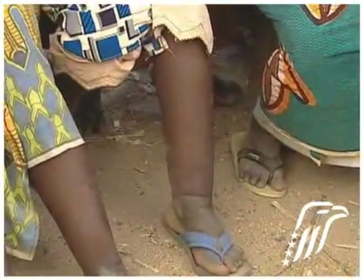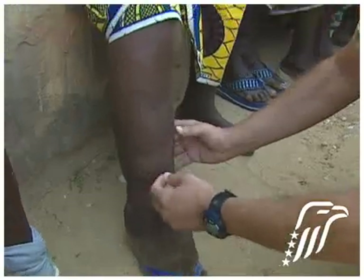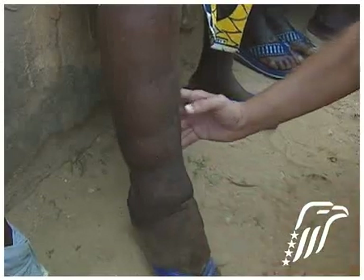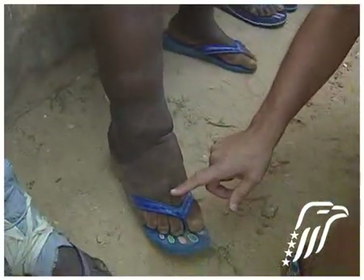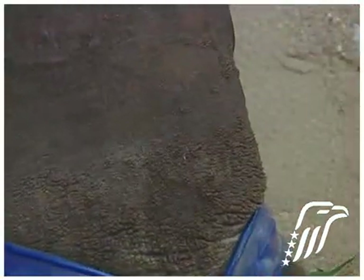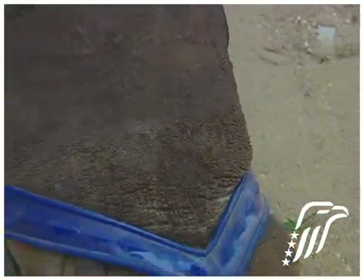This woman is an example of the early stage of elephantiasis. The leg is very hard — it's very hard to press on it. And here, if you can see this, there are small bumps developing on her toes and on the foot. This will continue to harden and the skin will continue to change so that it will become like an elephant skin.